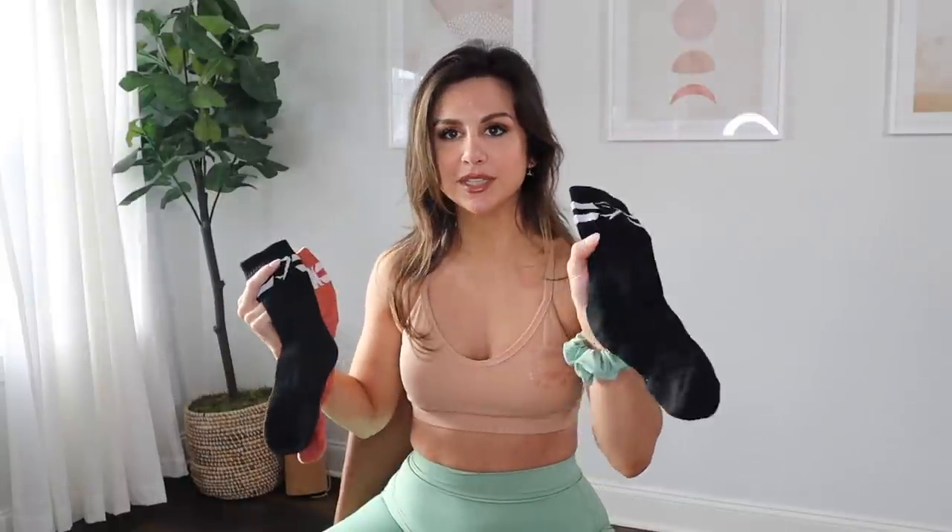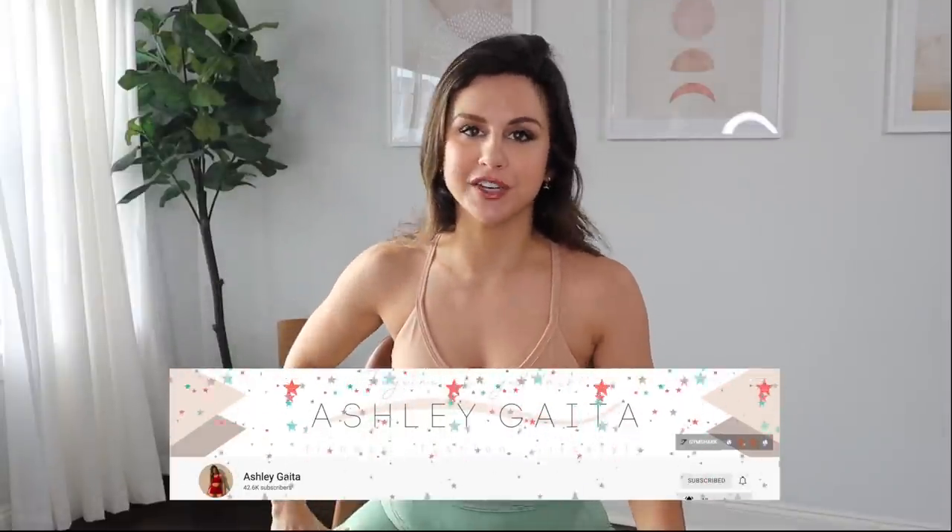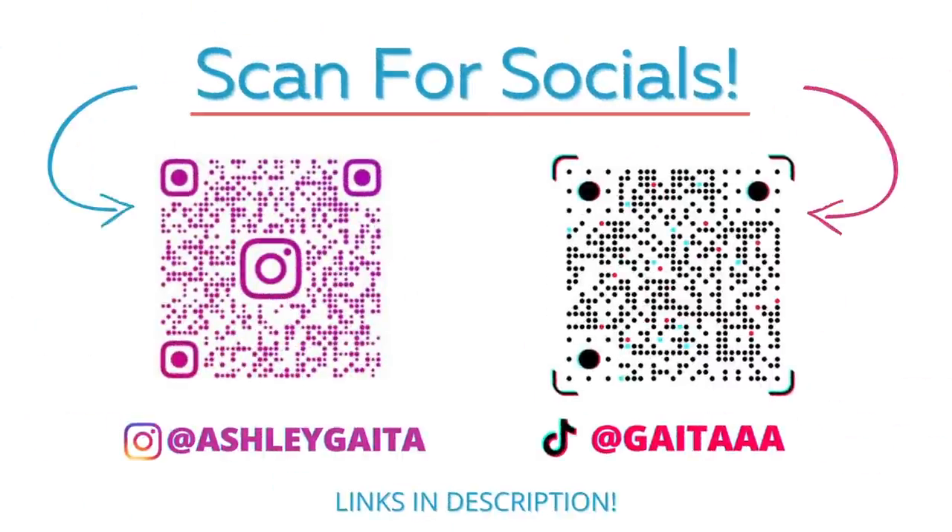I was so excited to see accessories — they also have high socks. At first I just saw the Gymshark logo and I was like, where's Kate? And then I turn around and there it is. Hit that subscribe button — we have a ton more Gymshark videos coming your way this month. Also, follow me on Instagram and TikTok where I do story hauls and keep you guys up to date.